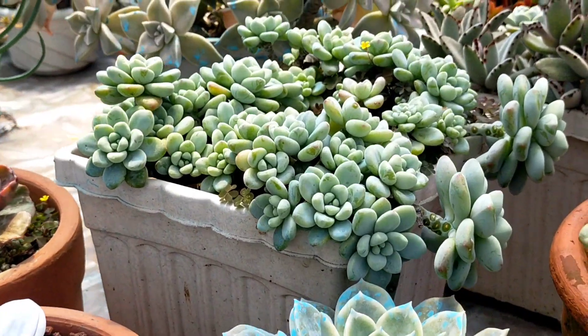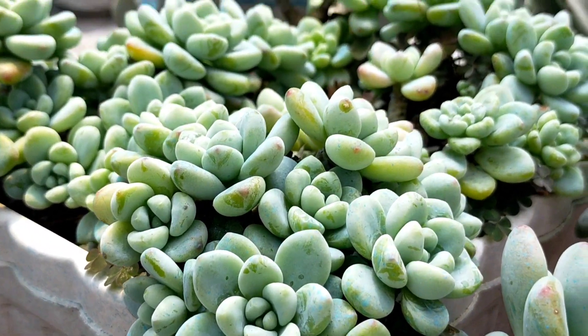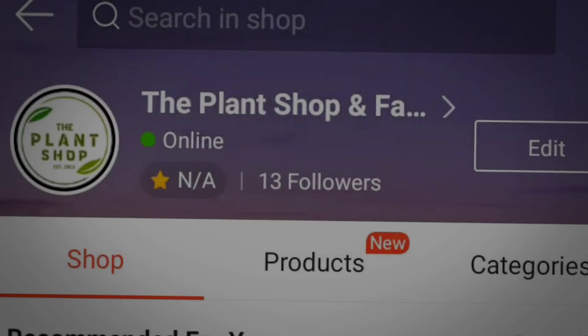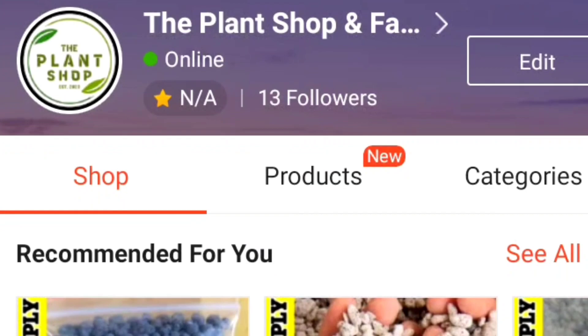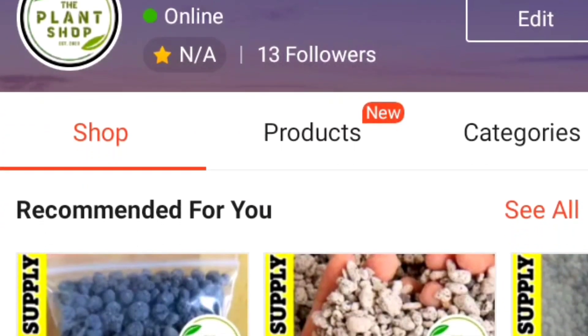Thank you sa lahat ng nagsusupport sa atin. And by the way, isingit ko na lang din — kung napansin ninyo, close na yung mga old Shopee accounts natin. And ito na yung bago nating shop, yung The Plant Shop and Farm Supply.